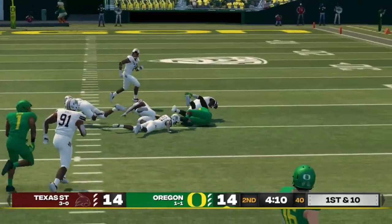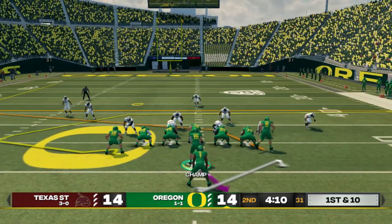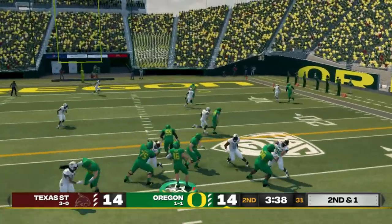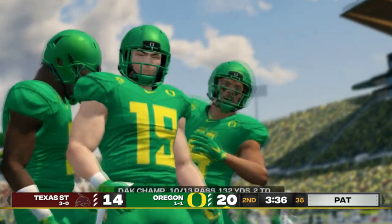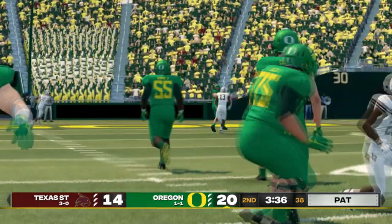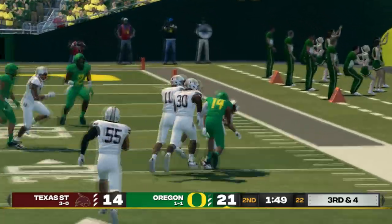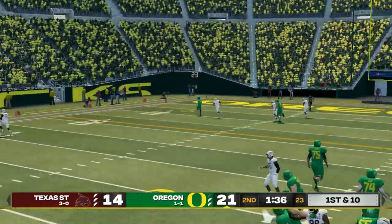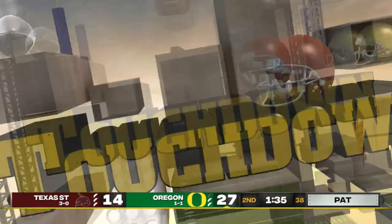Williams with a nice catch to tie the game. Running the same play again — right in the middle to Williams. Popping it up to number 19 — Terrence Ferguson with a beautiful 25-yard touchdown. Then throwing cross-body on a clutch third and four to convert. Hudson gets in again for another touchdown — three on the day and it's only the first half!